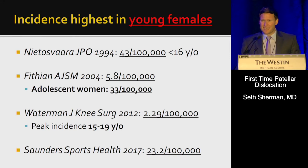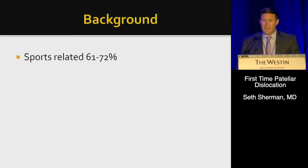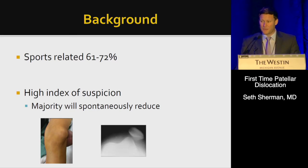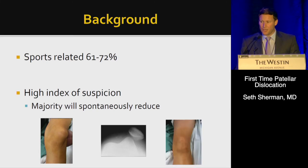We know that the incidence of patella dislocations is highest in young females, and that sports-related injuries account for about 60 to 70 percent. We need a high index of suspicion because the majority will spontaneously reduce. If we see this in the field, we don't have to wait to get an x-ray — we can bring them into extension, reduce it, and then move along.